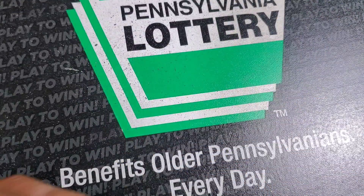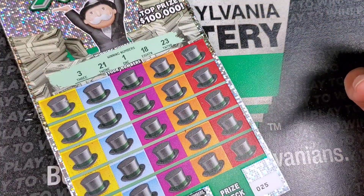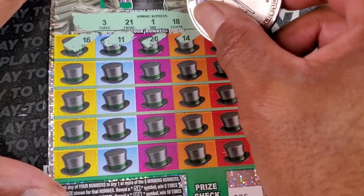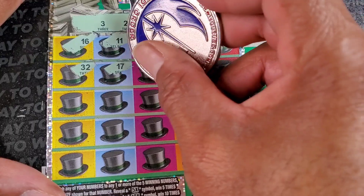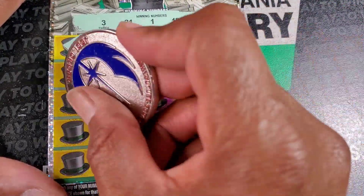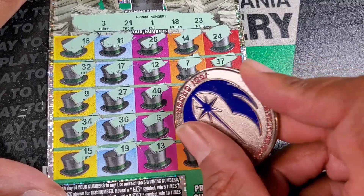Last up we got Monopoly - tickets 25 and 26. We need to match a 5, 10, 20, or 50x on this ticket. I'm gonna go to my coin for this. We got 3, 21, 1, 18, 30, and 23. We got 16, 11, 26, 14, 24 - none of those down there. 32, we got 23, 17, 12, 7, 37 - no 7s. 32, 9, 27, 48, 18. 34, 36, single 6, 28, 30. One more roll - 15, 19, 13. You need 23, 2, and one more to round it out.